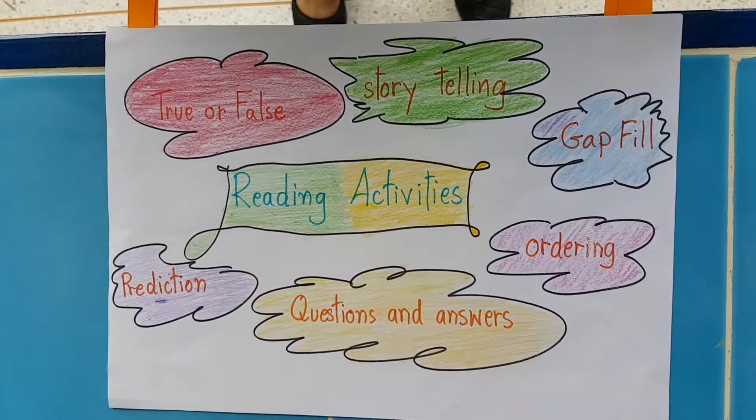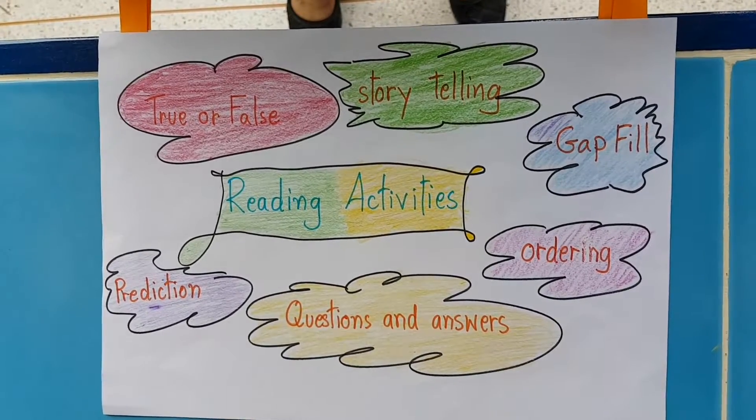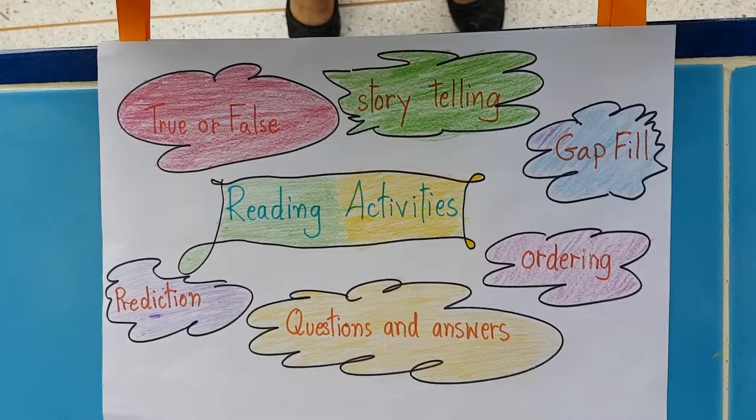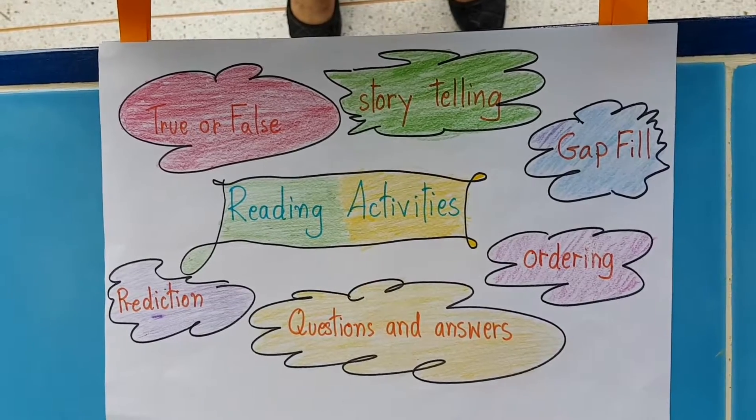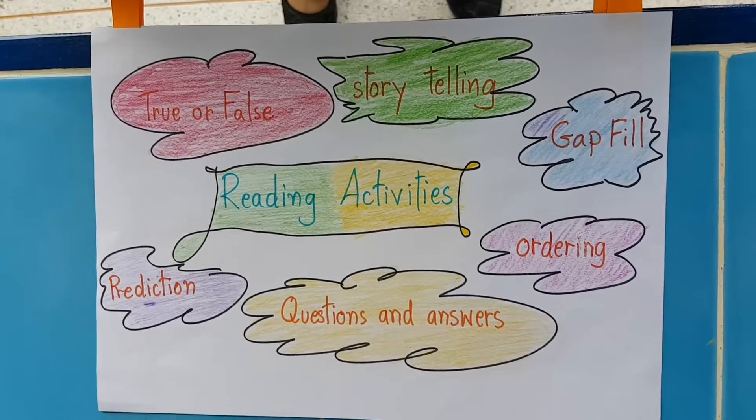Reading skills enable students to interact and get meaning from the text. Reading activities include: true or false, answer, and various comprehension tasks.